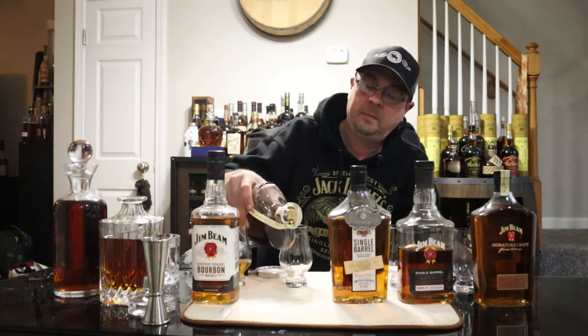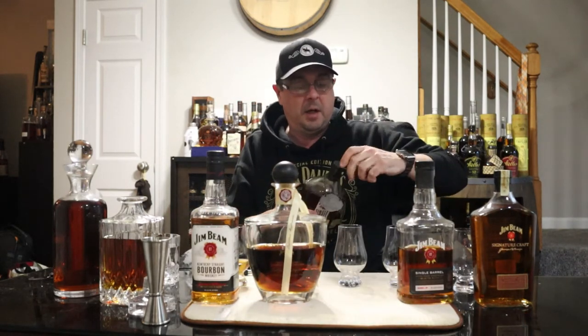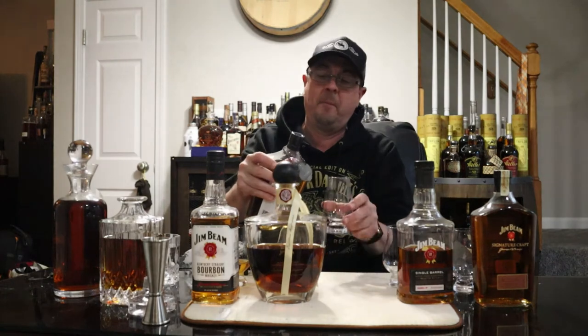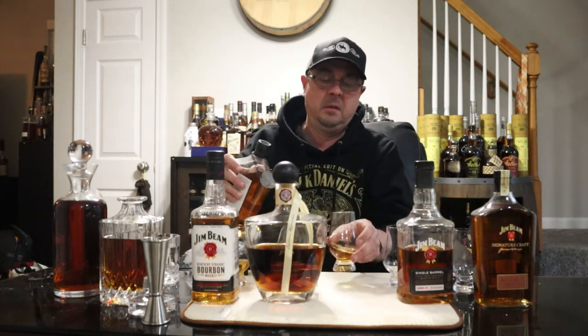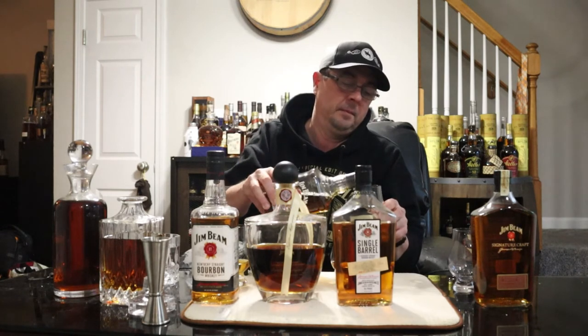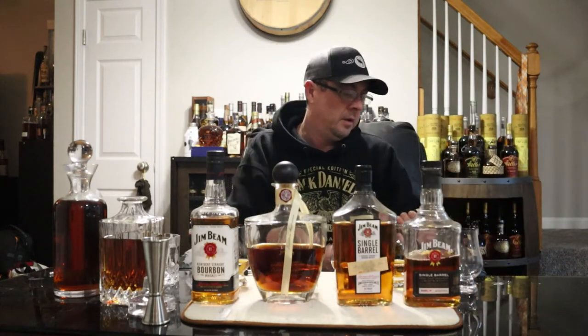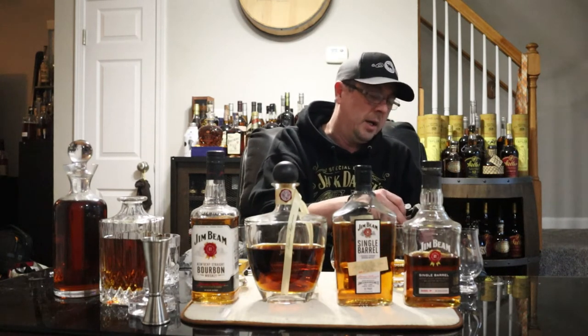We've got the PX Sherry Jim Beam — god I hope it's better — and the Jim Beam Single Barrel from McScrooges here in Knoxville. That might be another uncorking — I guess I haven't opened that one before. Actually, pretty sure I have — yeah, that's been opened before. Then your regular Jim Beam Single Barrel off the shelf at 108 proof, and the Signature Craft finished in Spanish Brandy.